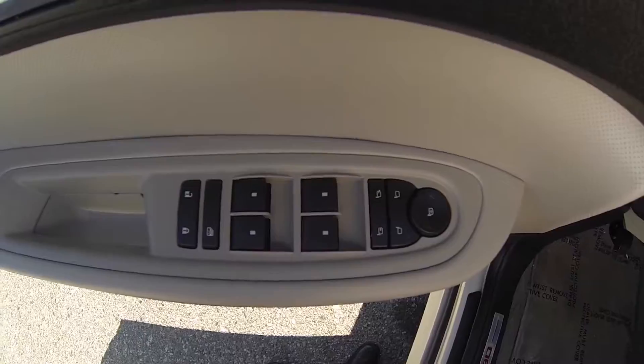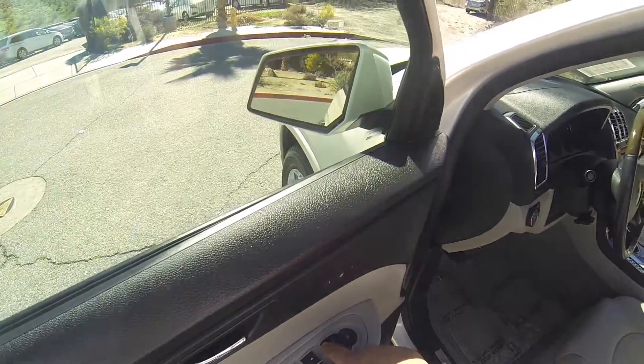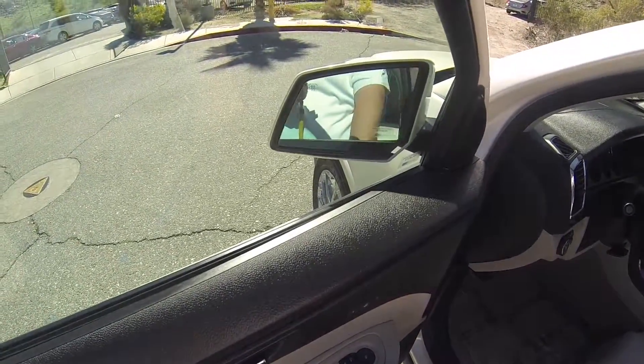Windows, powered mirrors. The mirrors do fold in.